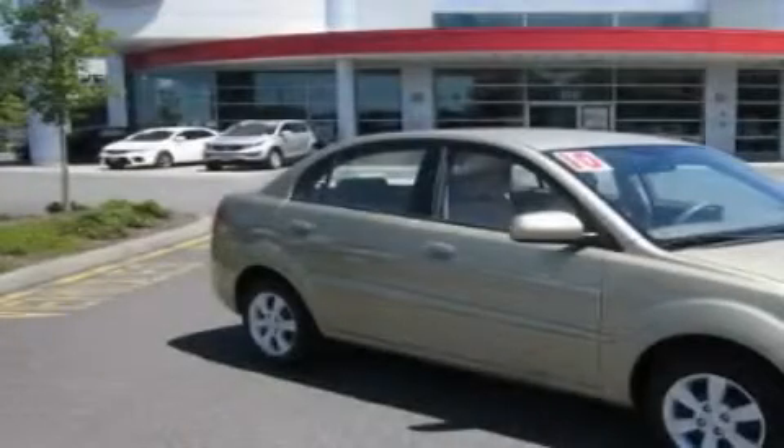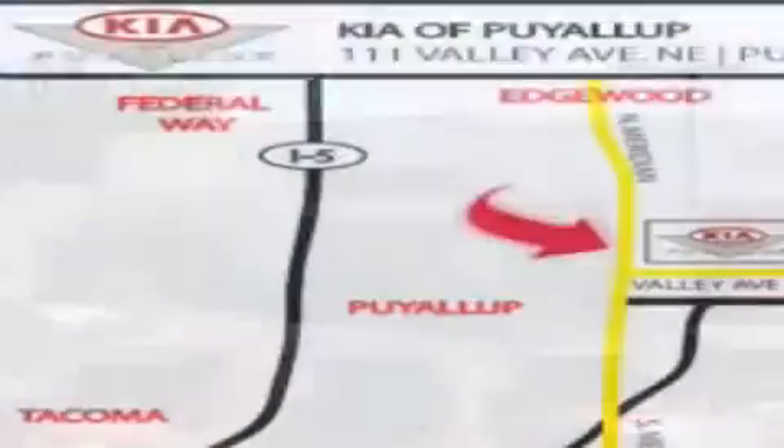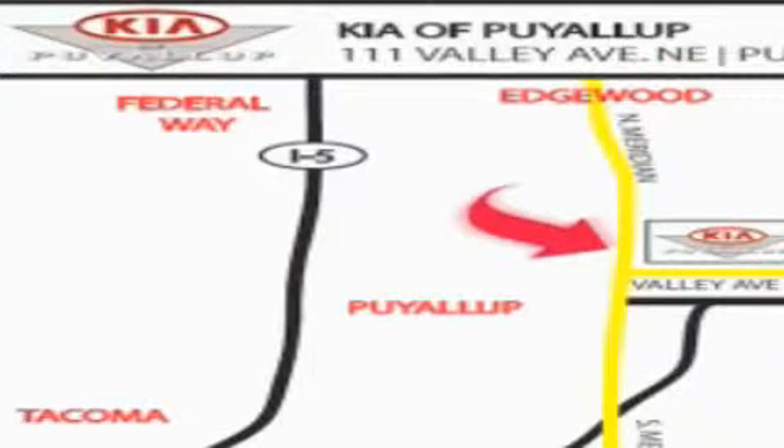Contact us today and schedule your opportunity to see this vehicle in person. Kia of Puyallup is easy to find — look for our six-acre dealership off of Highway 167 and just minutes from anywhere.